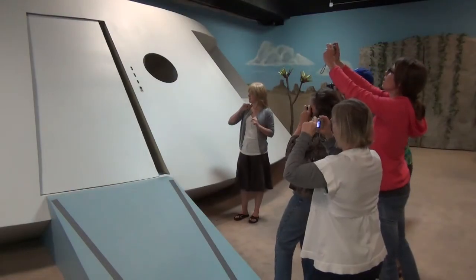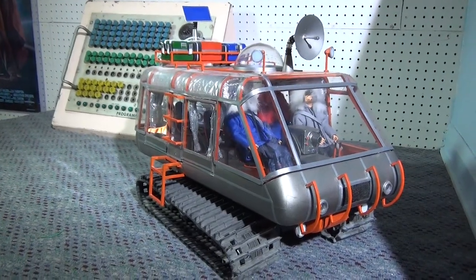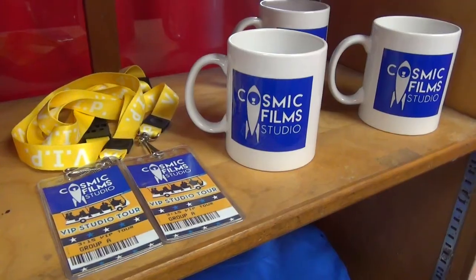Besides seeing how special effects are filmed, visit the sets of your favorite shows. Next on the tour is the Studio Museum, where historical props and costumes are displayed. The final stop on the tour is at the gift shop. Buy a souvenir to remember your experience here. VIP tours start at 10:30 sharp and we're closed on Canada and Groundhog Day.